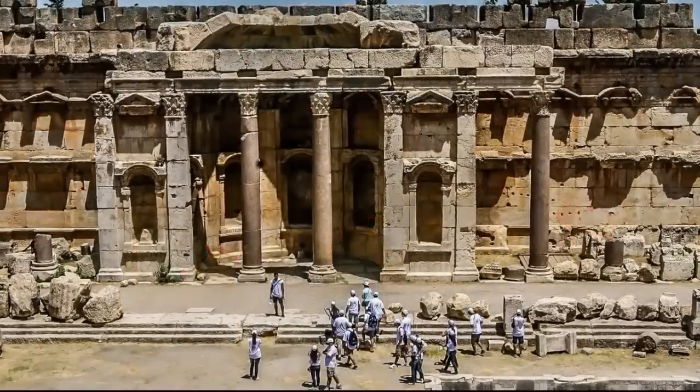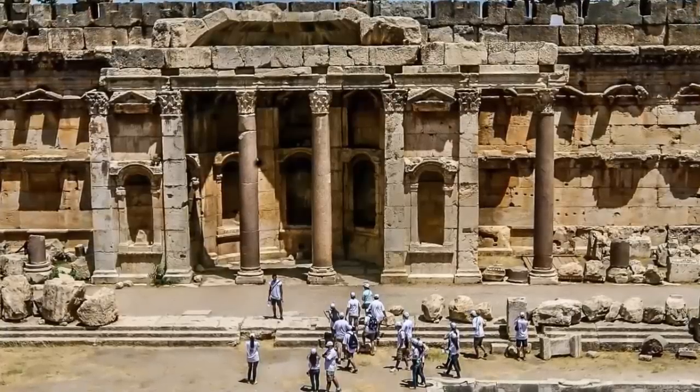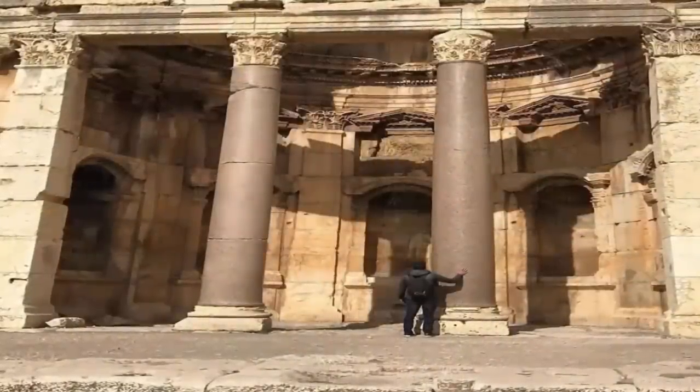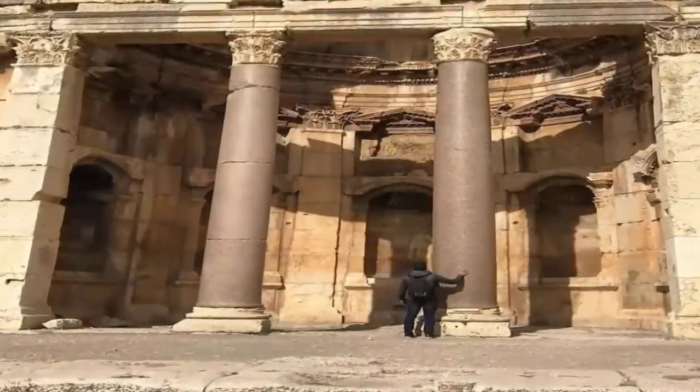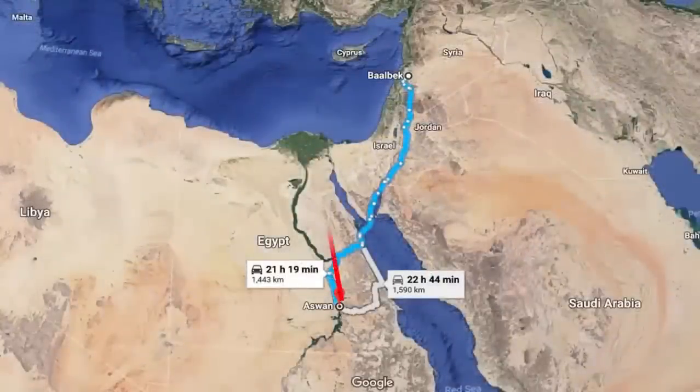The reason for our focus on these particular stones is the fact that this pink granite is only available at one known ancient quarry — that being the famous quarry of Aswan, located within modern-day Egypt, an astonishing 1,500 kilometers away.